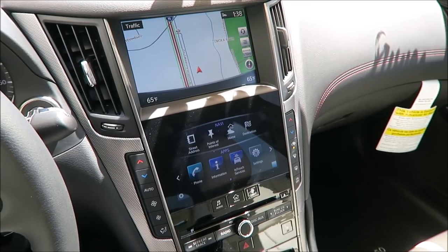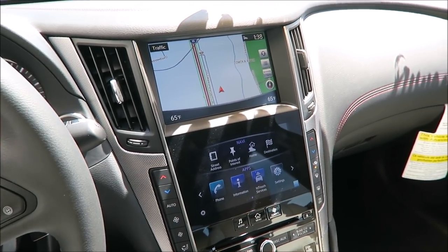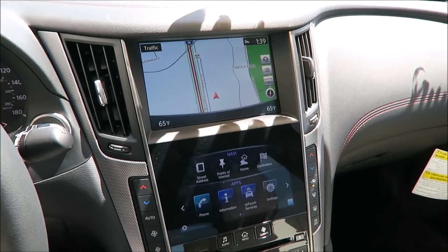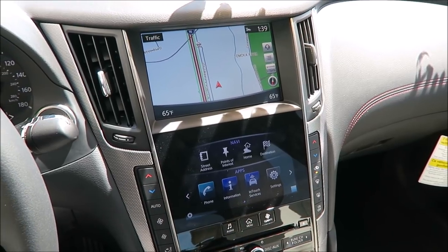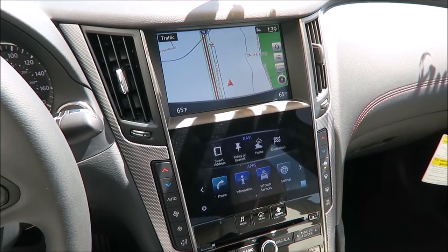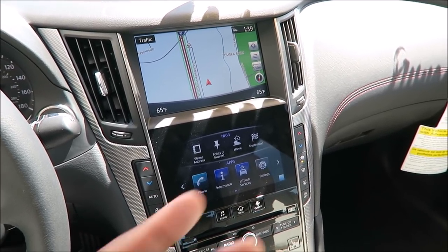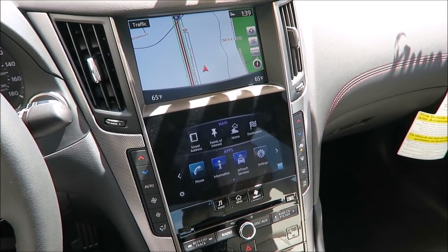This is something you have to get used to — two screens stacked on top of each other. This Q50 is definitely loaded with a lot of technology. It has a around-view monitor with moving object detection, front and rear sonar system, Infiniti touch navigation with voice recognition, Bluetooth hands-free phone system with hands-free text messaging, AM/FM HD radio, CD with 6-speaker audio system, SiriusXM radio plus SiriusXM travel link and traffic plus, streaming audio with Bluetooth, intelligent key with push button start, and cruise control steering wheel switches.